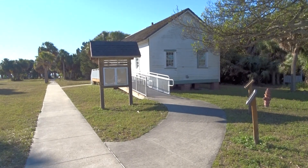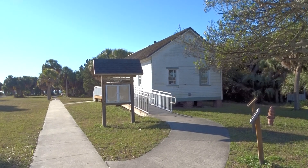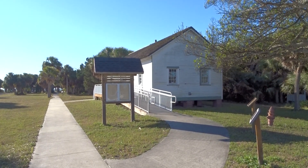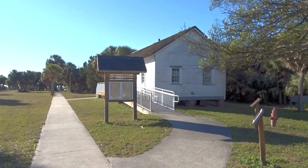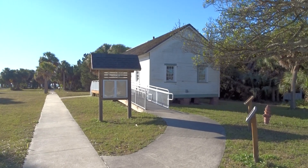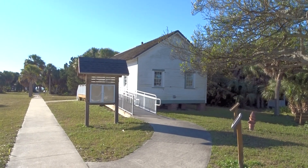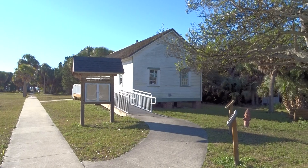I'm outside the Quartermasters Storehouse Museum at Fort DeSoto. This was originally built as a post exchange and remained active as an army post until 1910. It was damaged, as most of the buildings were, during hurricanes through the 20s and 30s, and it was rebuilt according to specifications.